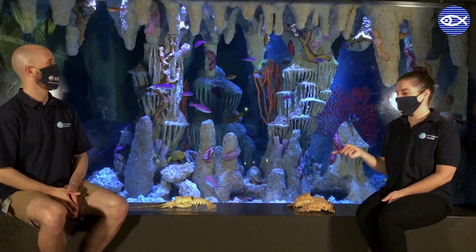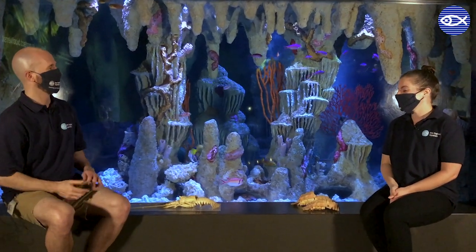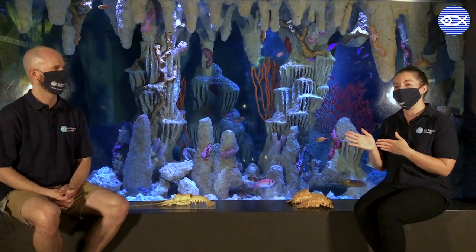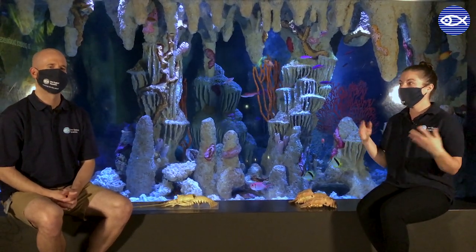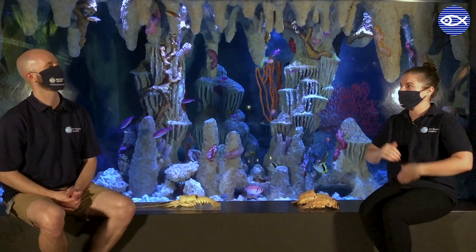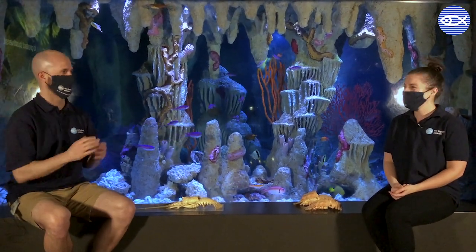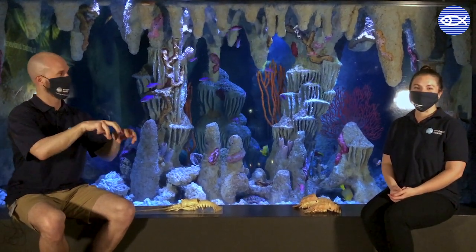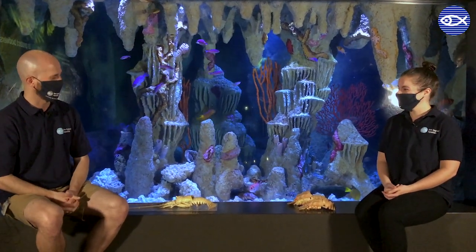My favorite fact about spiny lobsters is how they migrate. I like to refer to them as the polite lobsters of the ocean — when they migrate, they get into a big long line and follow each other head to tail wherever they're going. It's called queuing, and they'll all follow the same path. You can actually find videos online of these polite little lobsters following each other as they make a migration across the bottom, which is pretty incredible.